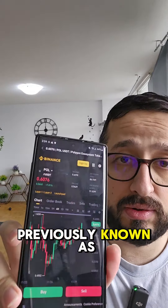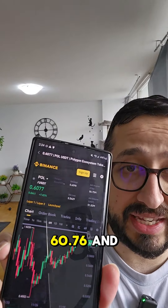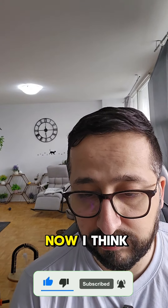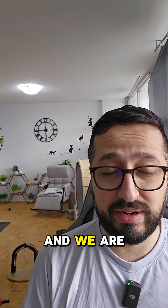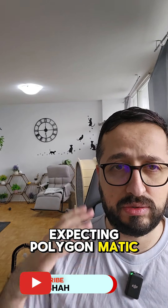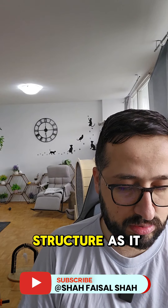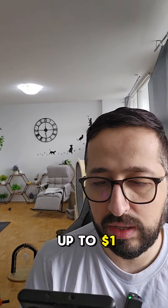POL, previously known as Polygon MATIC, is sitting at 60.76 cents. It broke the downward trend and is trying to go up. This is the peak so far and things are going well because we had support at 50 cents. We are expecting Polygon MATIC to go towards one dollar from where it dropped, and finally we will have some structure as it goes up.